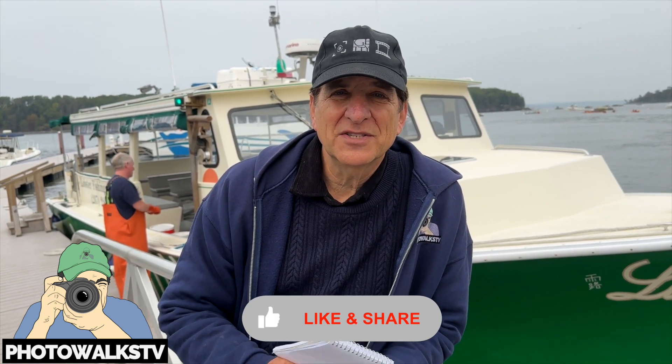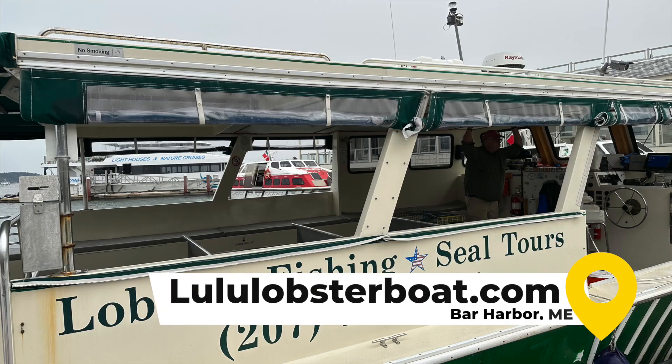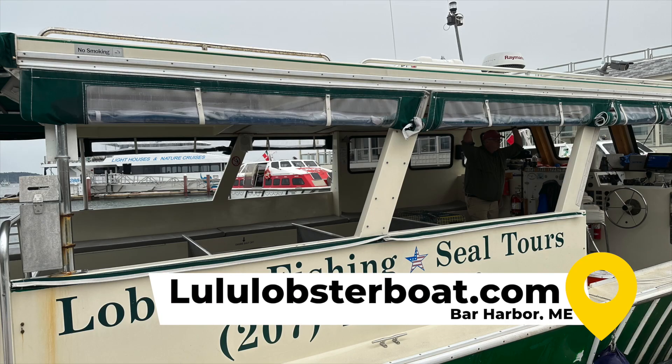The tour here only runs from May to October. The website is lululobsterboat.com. We are in the Northeast right now, so stay tuned. We'll get more Photo Walks episodes coming up.